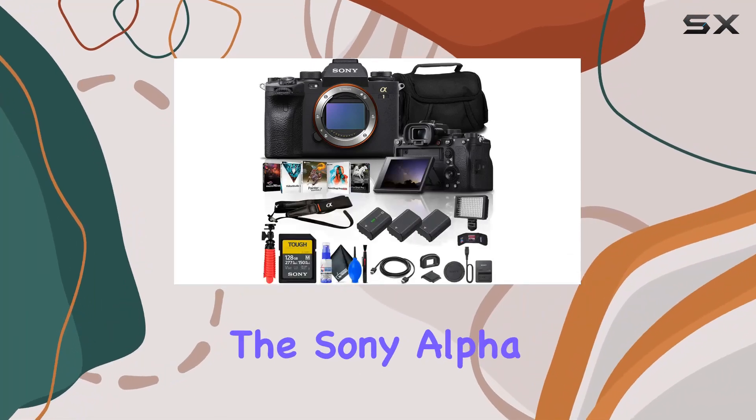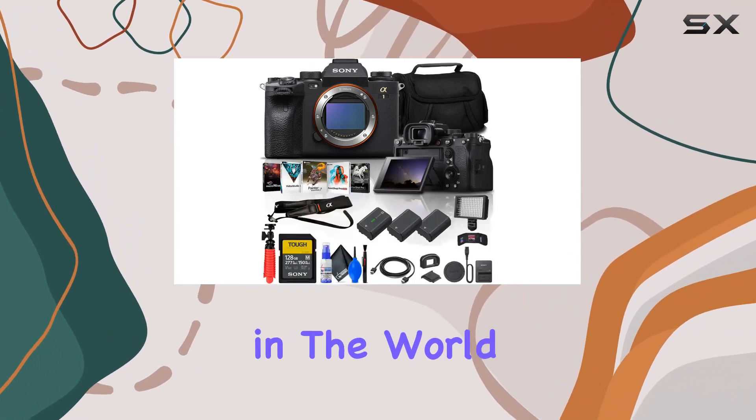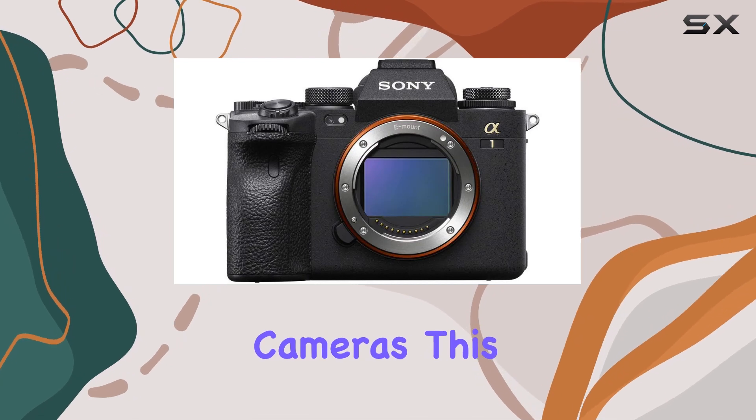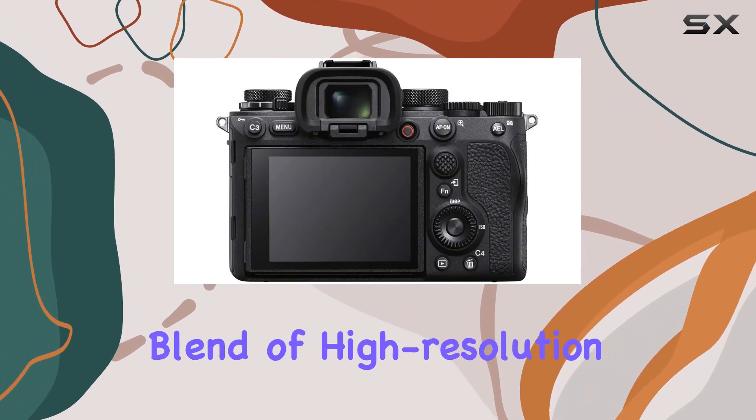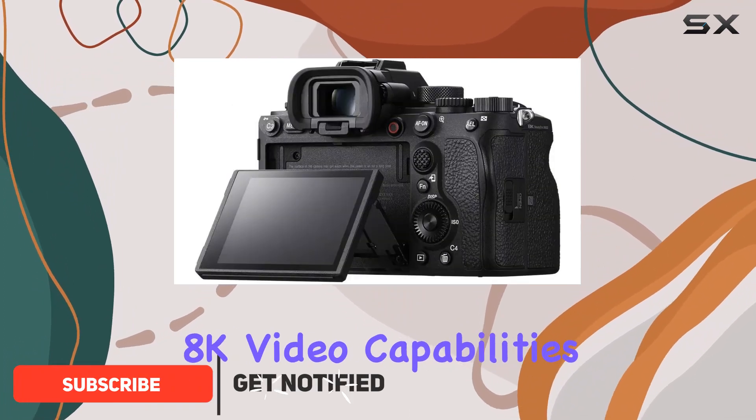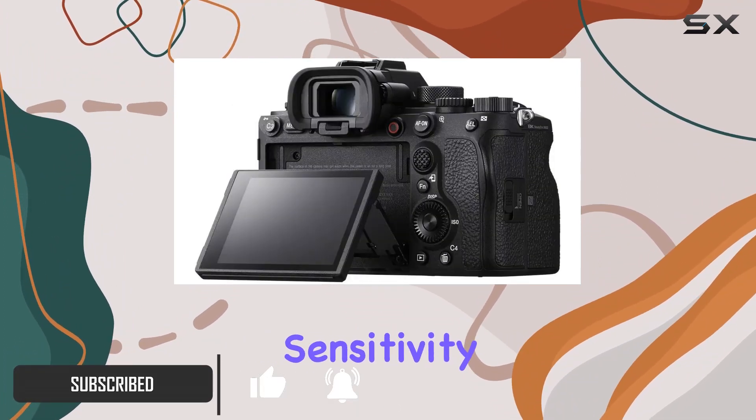Today, we're diving into the Sony Alpha 1, a true flagship in the world of mirrorless cameras. This powerhouse is designed without compromise, offering an incredible blend of high-resolution stills, mind-blowing 8K video capabilities, unmatched speed, and sensitivity.